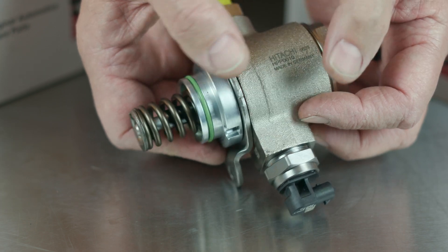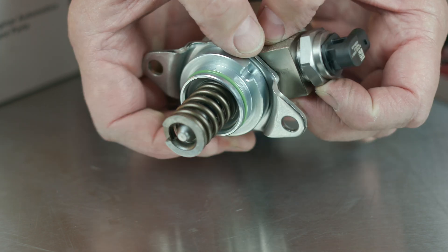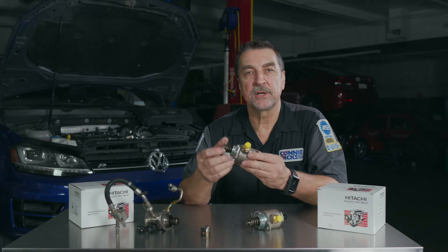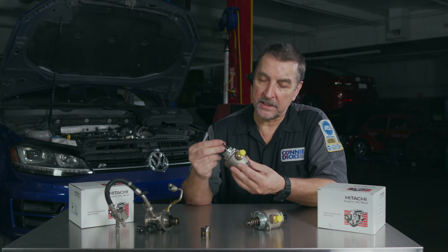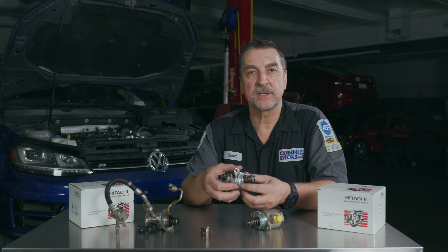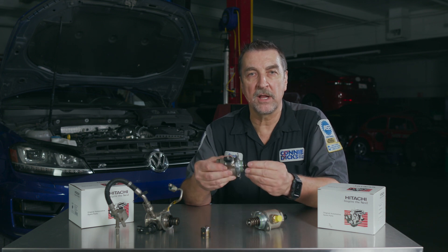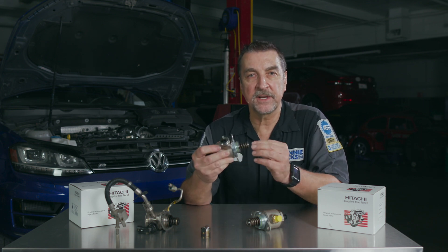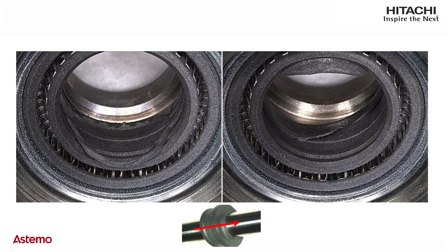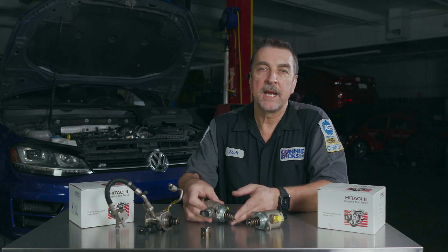The first thing to be aware of in certain vehicle applications is that the spring-loaded plunger can be pulled out of the pump, and if this happens the seal can be damaged. So when handling a pump, be sure to never pick it up by the spring section. The Hitachi Astemo pumps have specialized seals designed for long life and require specific tools to be used during assembly to ensure proper sealing integrity.